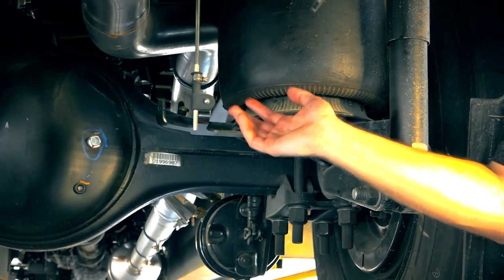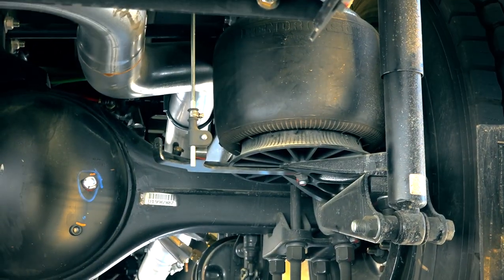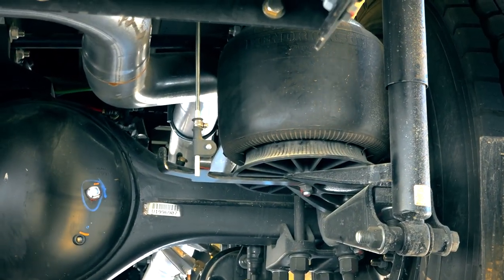The third benefit is ride frequency — this is what you're actually feeling when you're driving or riding in the bus. The air springs and the main support member are designed so that the ride frequency is lower than that of a mechanical multi-leaf suspension. This improves equipment protection and ride and handling quality felt by the driver and passengers. Let's take a look at the mechanical suspension and see what that looks like.